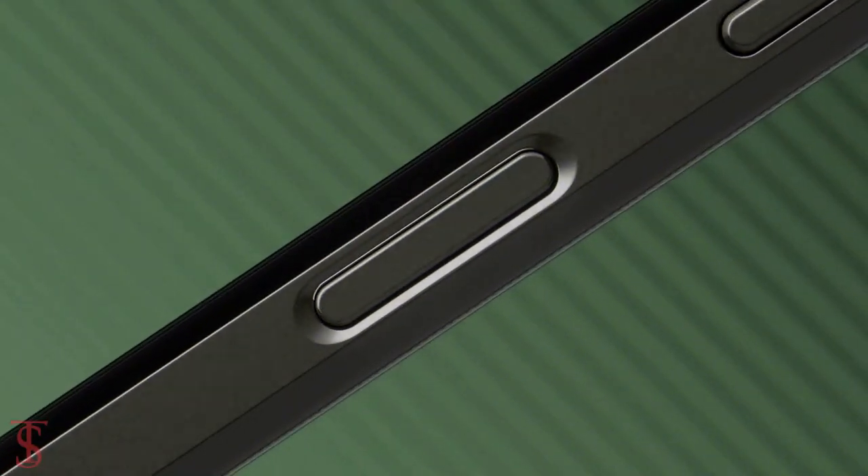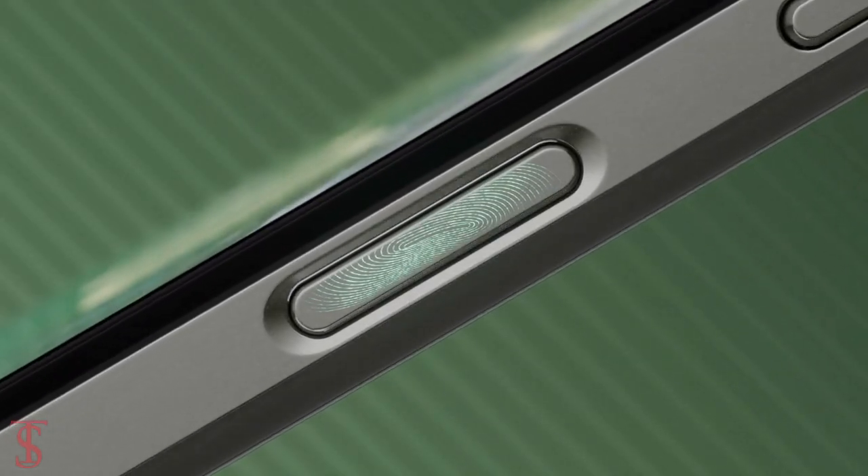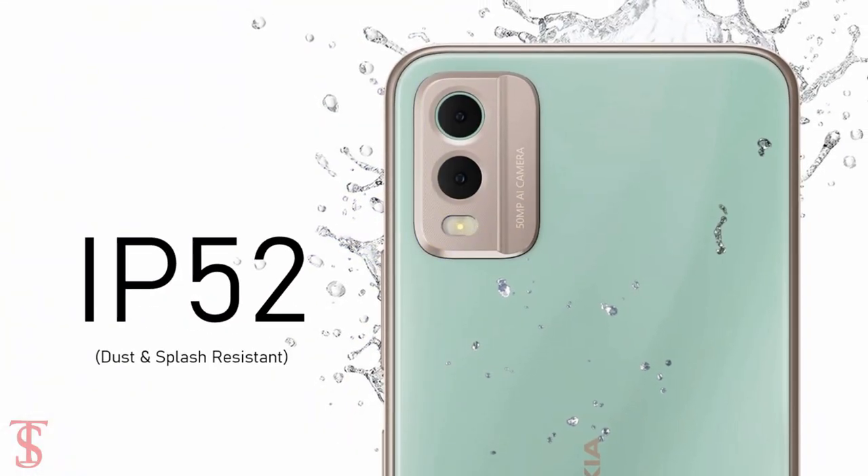Additionally, the smartphone features a side-mounted fingerprint sensor for biometric authentication, and it is IP52 certified for dust and splash resistance.